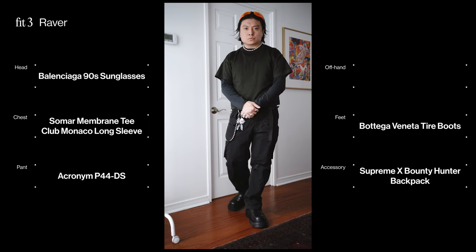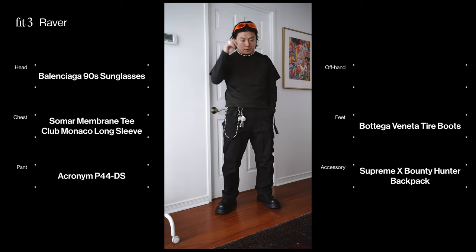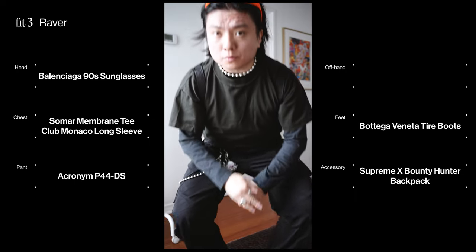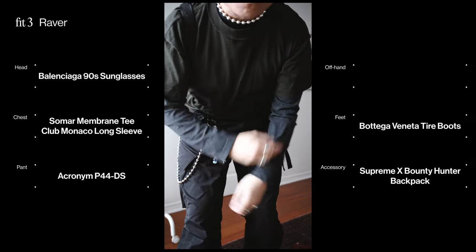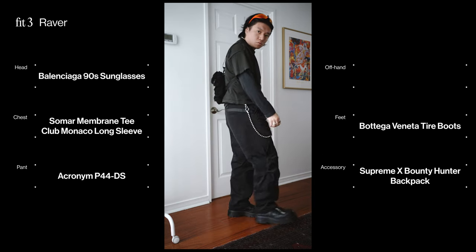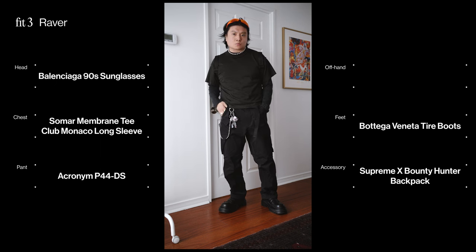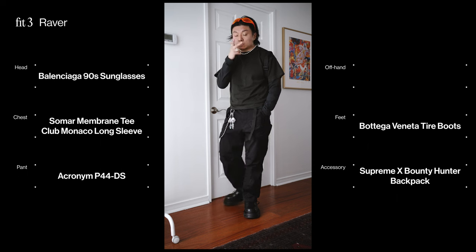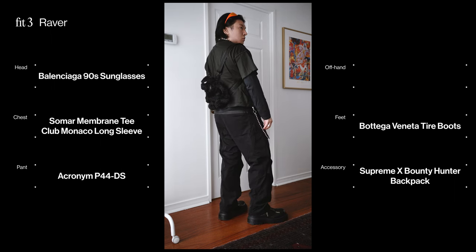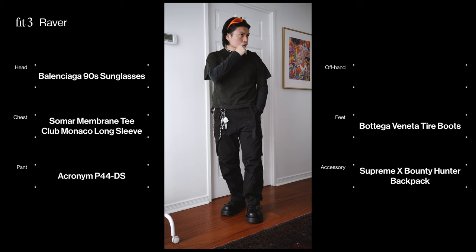Fit three — kind of a rave-inspired fit. You can see the Somar tee with a long sleeve underneath; I love how these tees fit — super boxy with wide sleeves, great for layering. The Balenciaga glasses on top have that neon pop that really jumps out especially when you're rocking all black. Got the keychains, the Bounty Hunter Supreme Monster backpack for that fun furry vibe, Acronym cargo pants on the legs, and Bottega Veneta super-chunky tire joints on the feet. A nighttime warrior rave-inspired fit — would most likely throw a jacket on top as well.